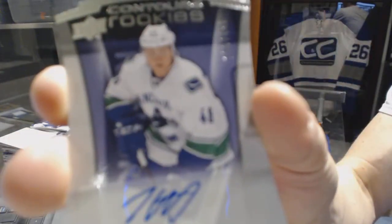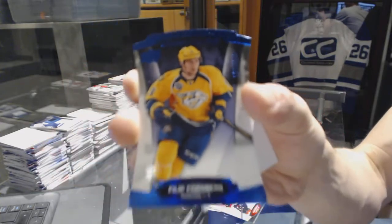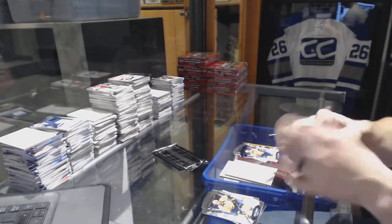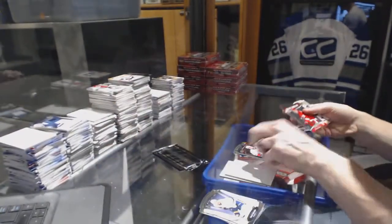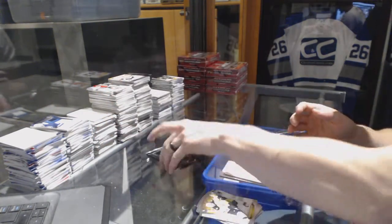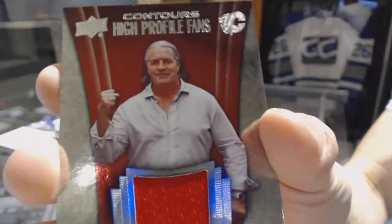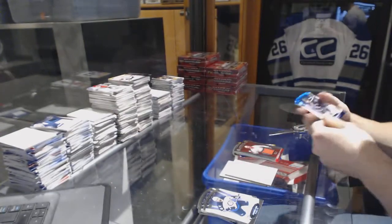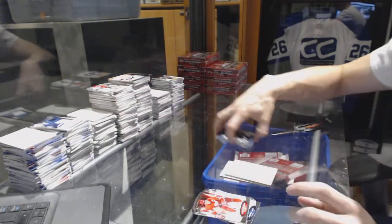Rookie autographed numbered to 499 for the Vancouver Canucks, Hunter Shin Carrick. And blue parallel numbered to 499 for the Nashville Predators, Phillip Forsberg. Club crest jersey for the Calgary Flames, Emile Poirier. And a rookie resume numbered to 399 for the Detroit Red Wings, Dylan Larkin. High profile fans jersey for the Calgary Flames, Brett the Hitman Hart. And a blue parallel numbered to 499 for the Tampa Bay Lightning, Tyler Johnson.